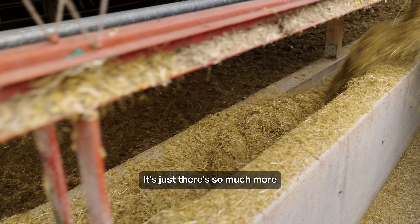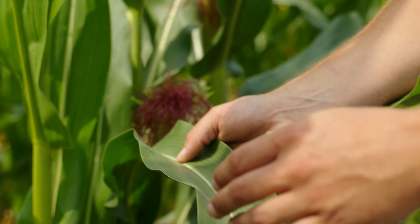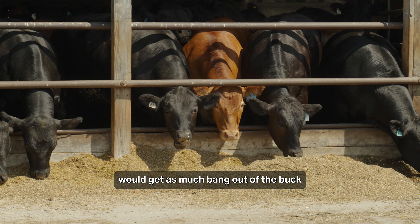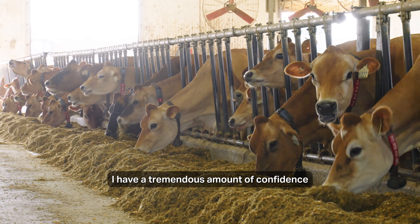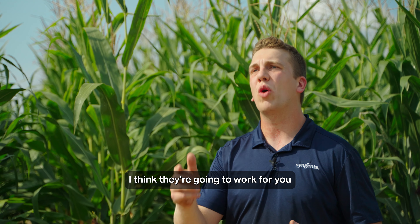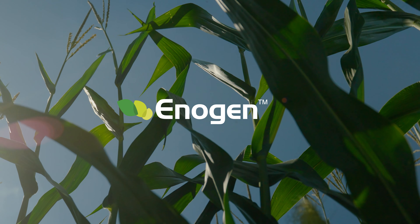I think the number one thing with antigen for a grower is it's simple. The transition from their current feeding system to feeding antigen is easy. The management in the field is all the same. You can use it for high moisture, you can also take it to dry grain. There's so much more you can do with it and it's a lot more adaptable to your operation.